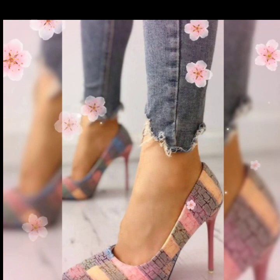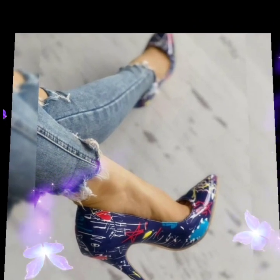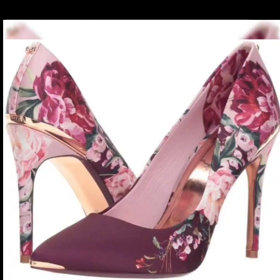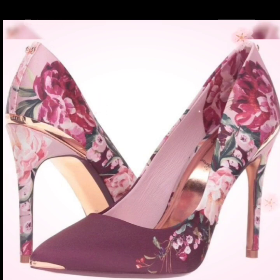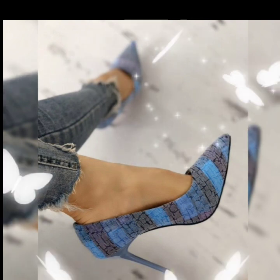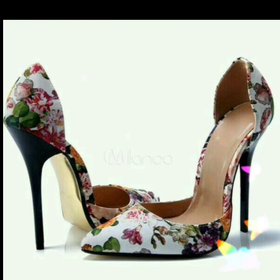These are amazing designs of floral high heel pump shoes with different color combinations and different designs included. Friends, you can buy all these shoes from Amazon, therush.com, and eBay.com — the most amazing websites where you can easily buy these beautiful pointed toe high heels.